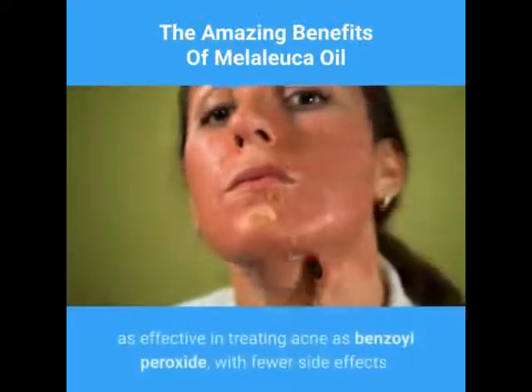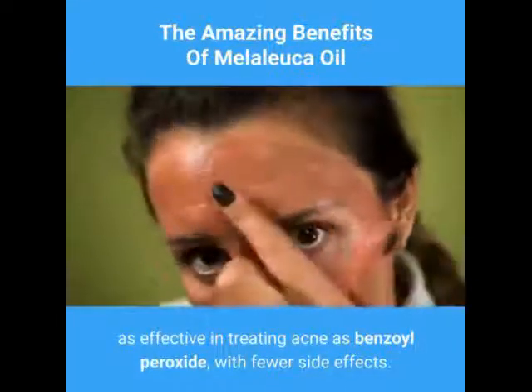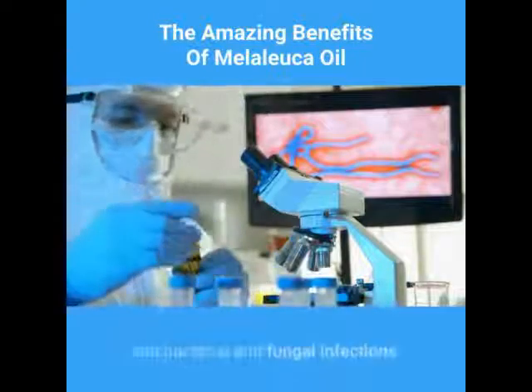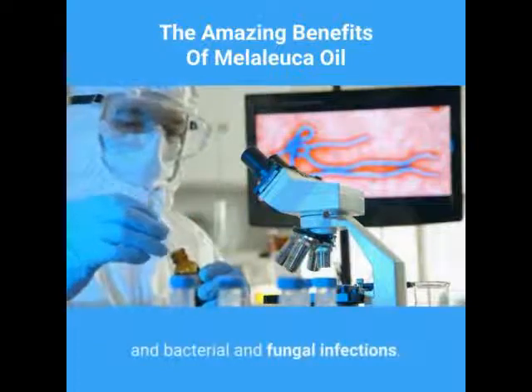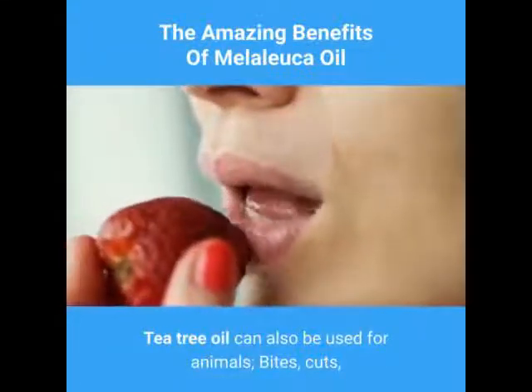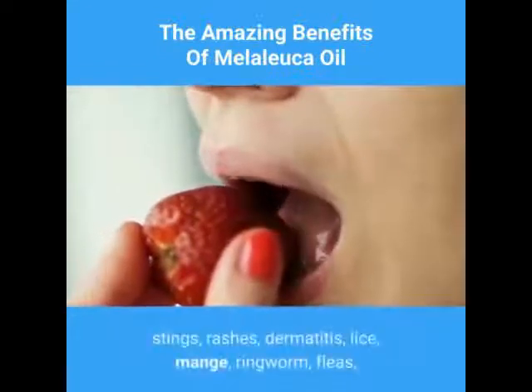Another study published in the Medical Journal of Australia in 1990 found tea tree oil as effective in treating acne as benzoyl peroxide, but with fewer side effects. It is also effective in treating burns, thrush, and bacterial and fungal infections.